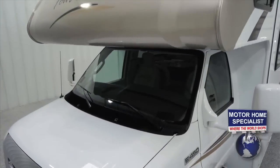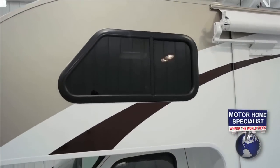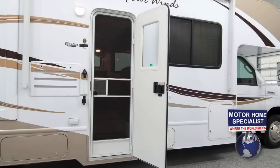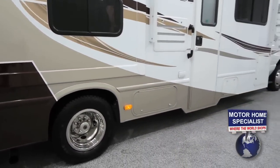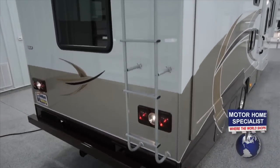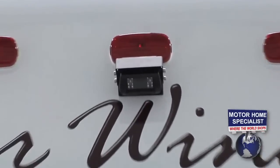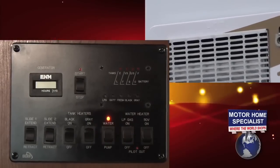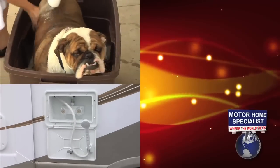A few exterior options and features include a molded front fiberglass cap, running boards, tinted safety glass, a patio light, entry grab handle, a screen door, dual auxiliary batteries, stainless steel wheel liners and valve stem extensions, a roof ladder, a backup camera and monitoring system, a 5,000-pound hitch, a full-size spare, a gas and electric water heater, holding tanks with heated tank pads, and an exterior shower that really comes in handy for washing the dog.